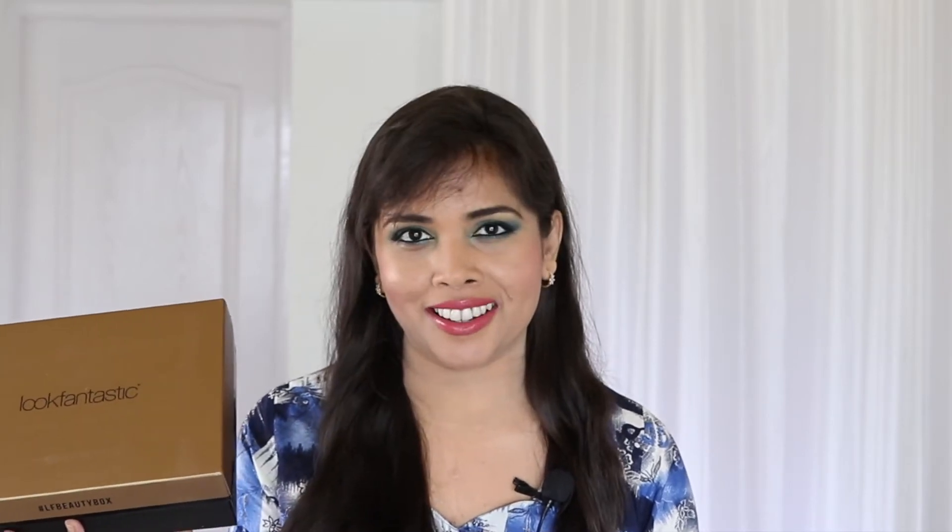And yes, the box is a bronzy gold. Quite apt for the summer then. Let's see what's inside.